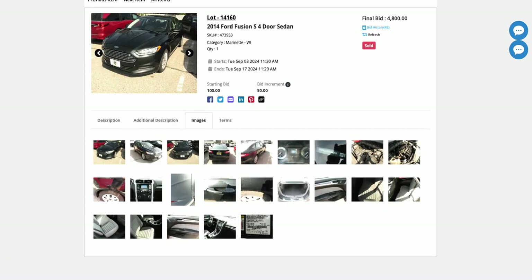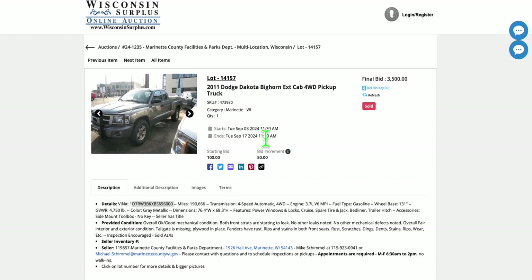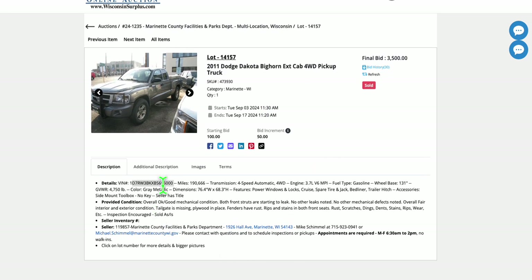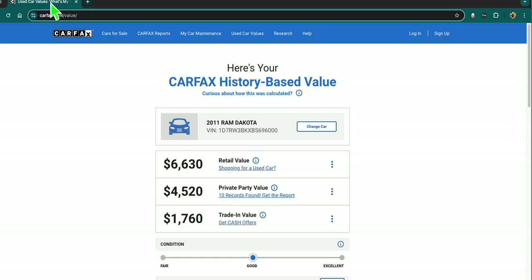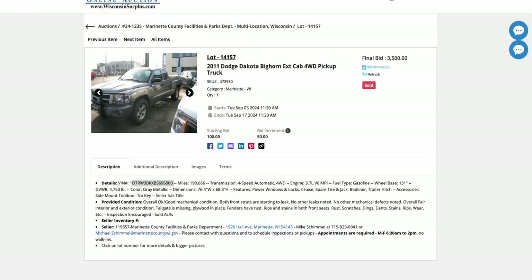A 2011 Dodge Dakota Big Horn with almost 200,000 miles sold for $3,500. Yeah, it's got a lot of miles and possibly has some issues. The private-party value is $4,520, and it sold for $3,500 — so it sold below private-party value. Same thing: a much better deal than going to a dealership.